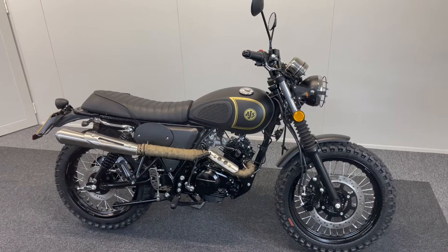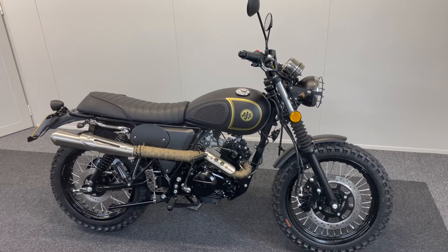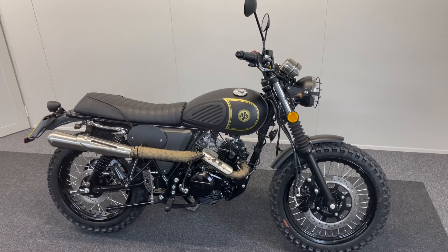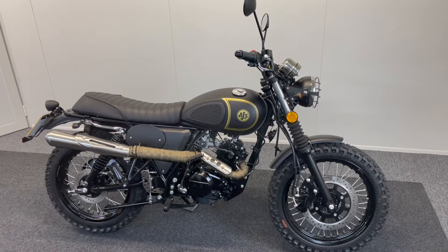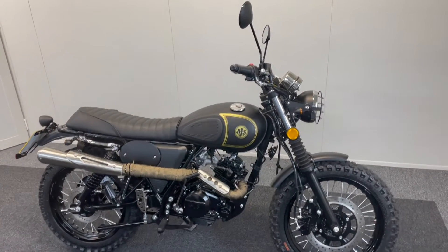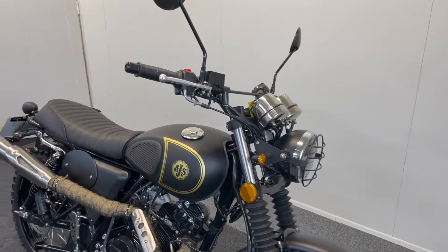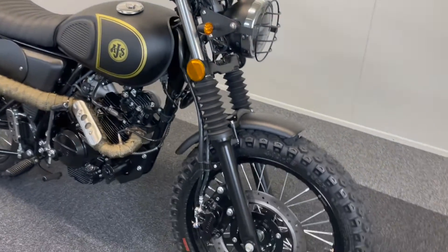Here we have a brilliant little AJS 71 Desert Scrambler 125. This is a 71 plate, one lady owner, with just 102 miles on the clock. These brilliant little bikes take heritage from the fantastic AJS name.